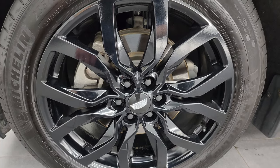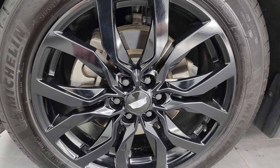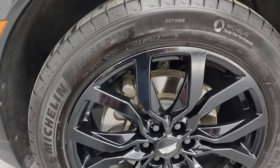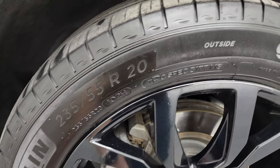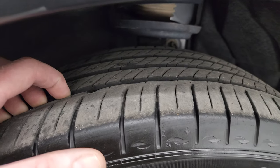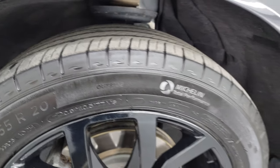This one comes with the 20-inch painted black alloy wheels. They're in really nice shape and it has Michelin Primacy Tour AS tires. These are 235/55 R20s and I would say they have right around half the tread left on them.